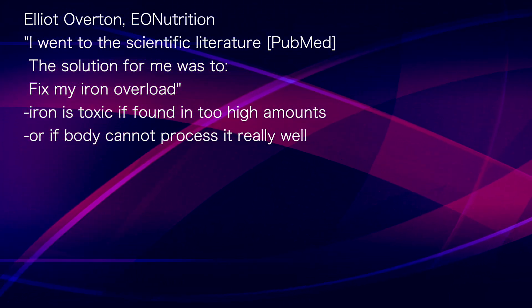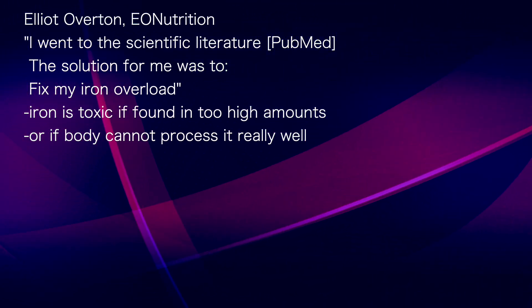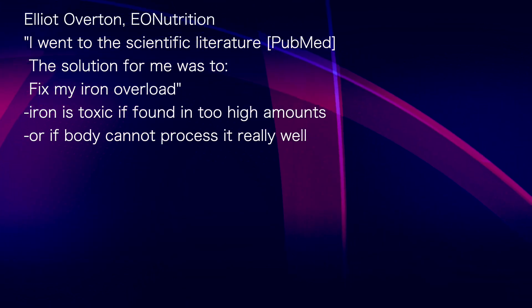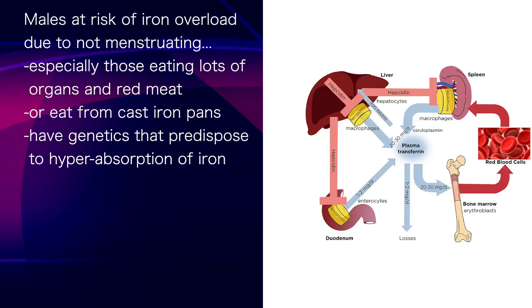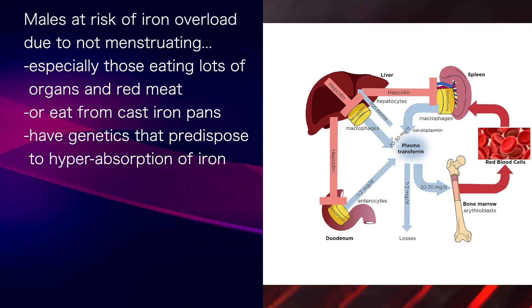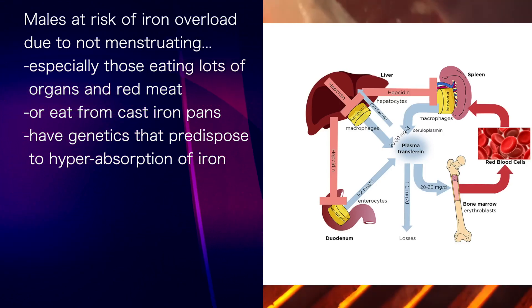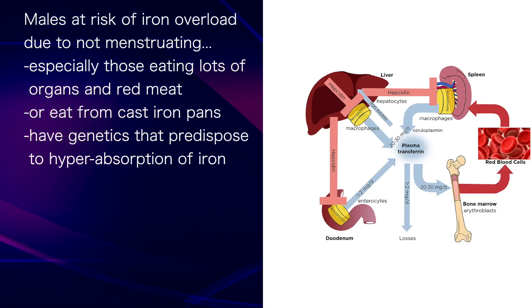Iron is one of those dietary minerals with a really high toxic potential if found in too high amounts or if the body can't process it well. Men are at much greater risk for iron accumulation or iron overload disorders simply because we don't menstruate and don't lose iron. This is particularly relevant for males who eat an animal-based diet very high in organ meat or red meat, eat from cast iron pans, or have any genetic variations predisposing them to hyperabsorption of iron, such as found in hemochromatosis.